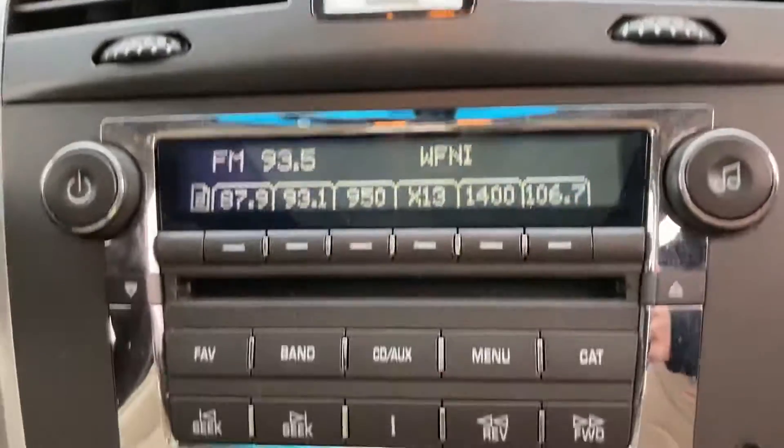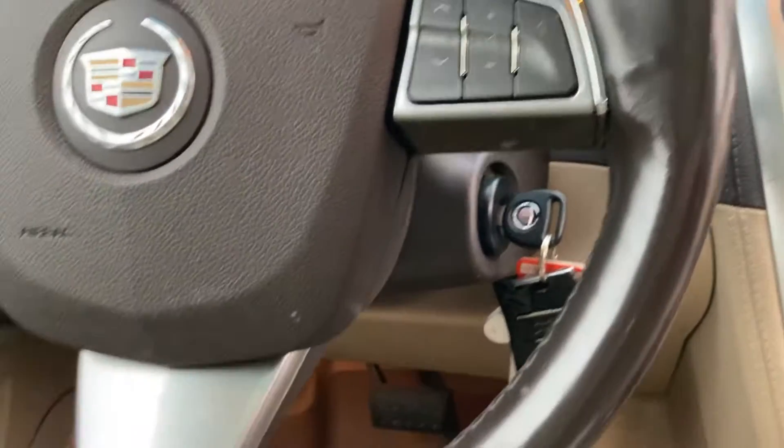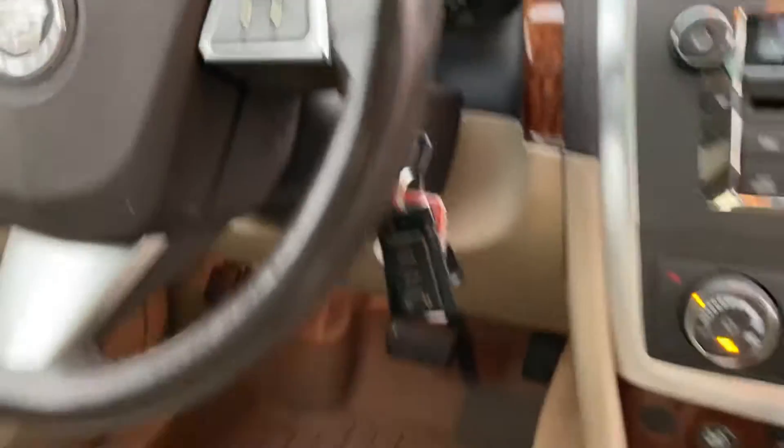All your buttons are easy and clear to read — you don't have to worry about guessing what the buttons do. On the steering wheel, you've got cruise control, as well as Bluetooth controls and radio controls.